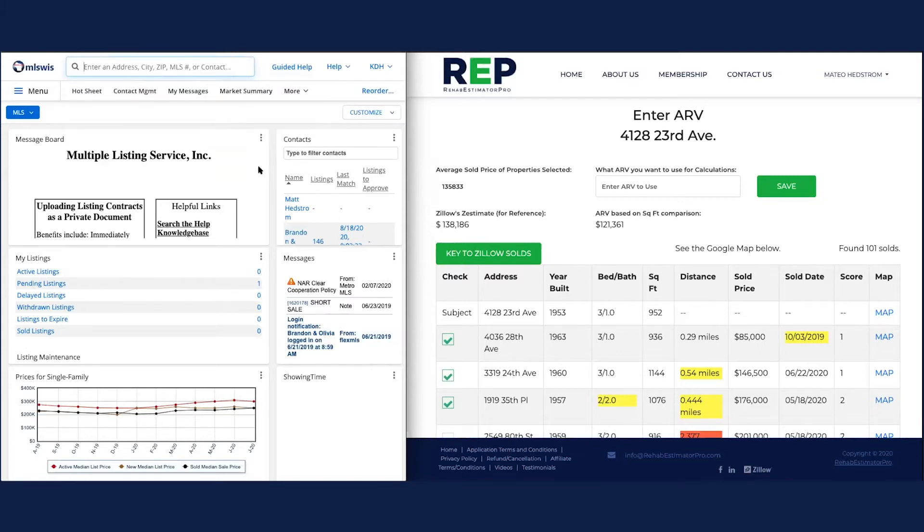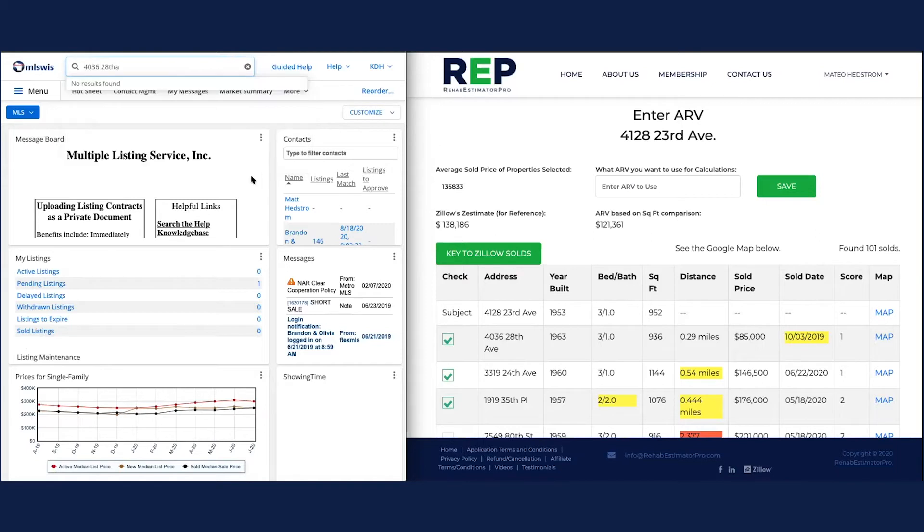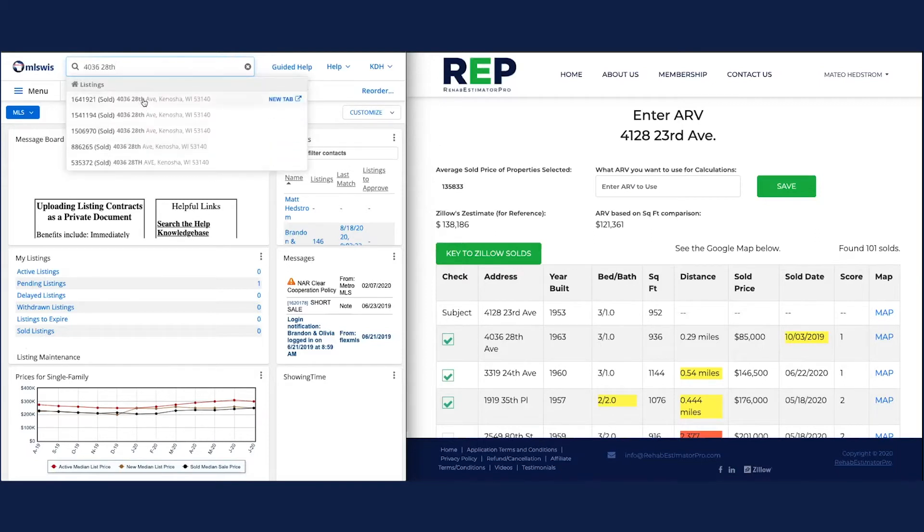This is actually a really good exercise to show you what to do when you hit a wall. Let's pull up 4036 28th Avenue in Kenosha — and there it is. We're going to click on that one.